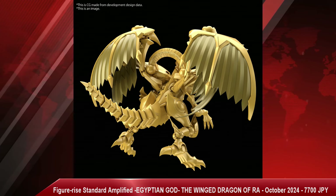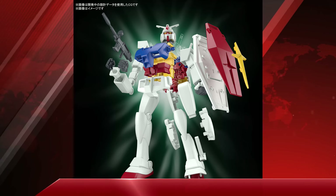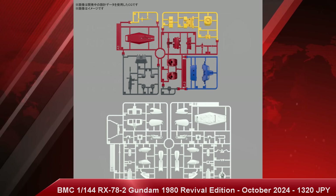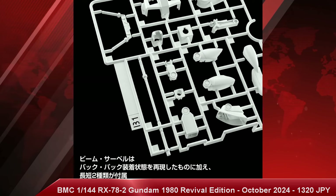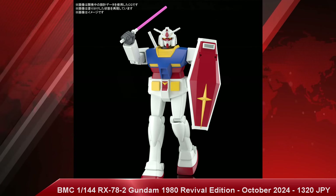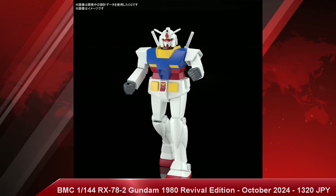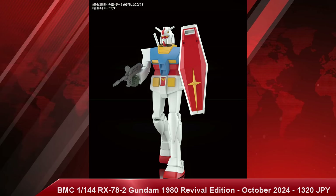We also have the Best Mecha Collection 1/144 scale RX-78-2 Gundam 1980 Revival Edition with a release date of October 2024 and a price tag of 1,320 Japanese yen. If you're a fan of the old school wonky proportion Gundam or just want something that's almost like a time capsule, this is a really cool release — not something Bandai had to do, but it's neat if you're a fan of Gundam history or just like something a little wonky on your shelf.